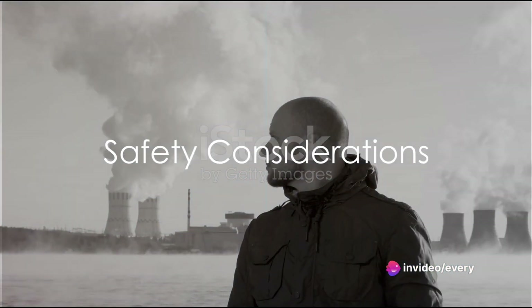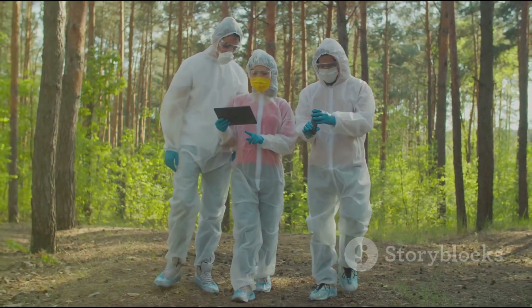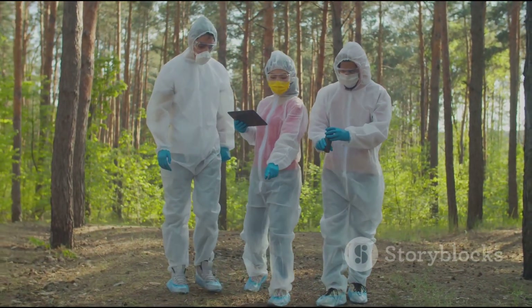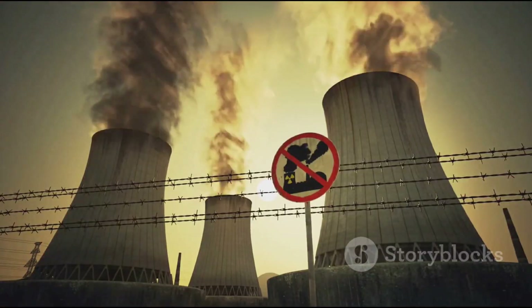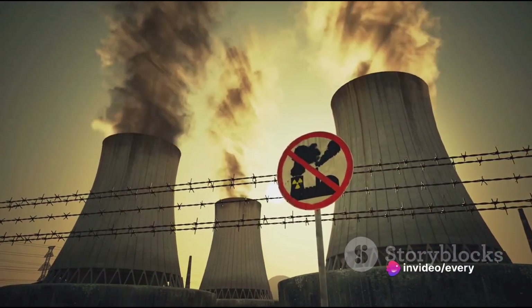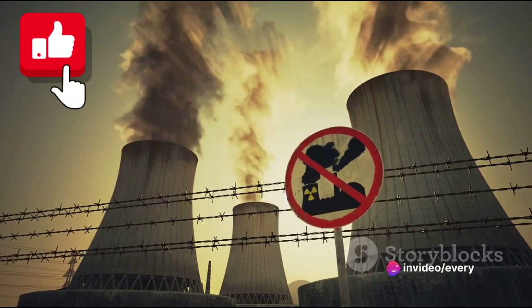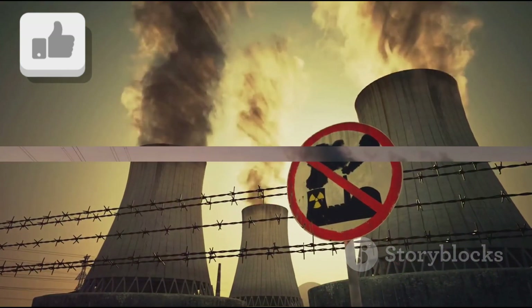However, like all things nuclear, safety is paramount. The radioactive materials used in these batteries can be dangerous if not handled correctly. Therefore, careful design and stringent safety measures are essential to ensure that the radioactive material is safely contained and cannot escape into the environment.